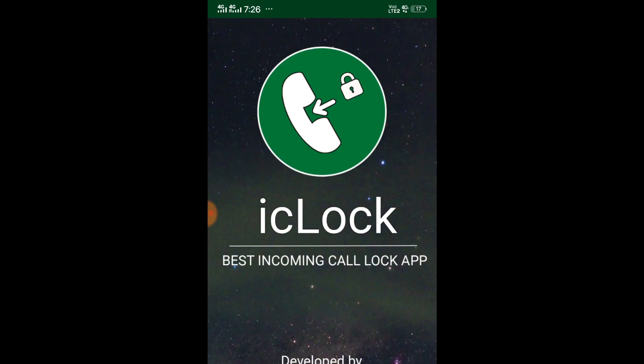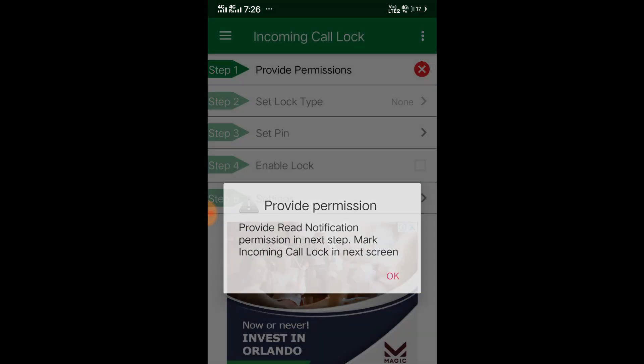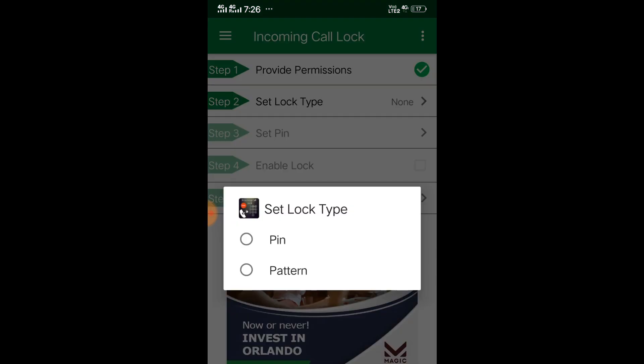Once it is downloaded, click on open. The first option will be Provide Permission — click on this and allow all permissions. Click on Incoming Call Lock and then allow, then go back. The second option is Set Lock Type — you have to set the lock you need: pattern or pin number.